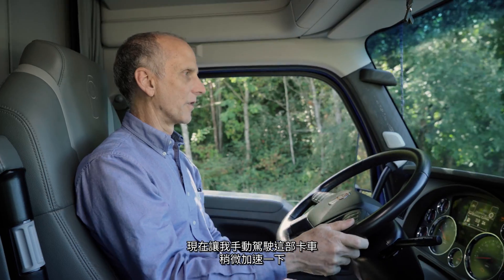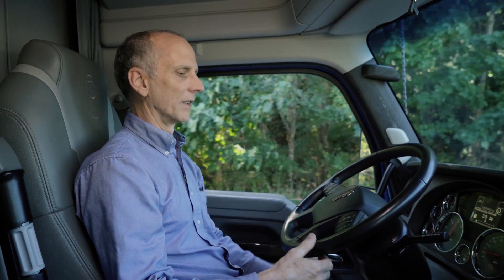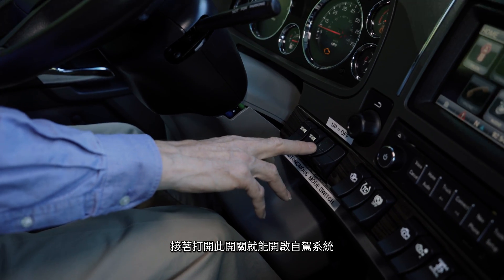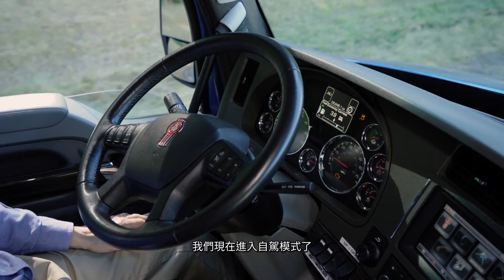I'm going to start driving the truck manually, get a little bit of speed up, and then engage the autonomous system with the switch — and we're fully in autonomous mode right now.